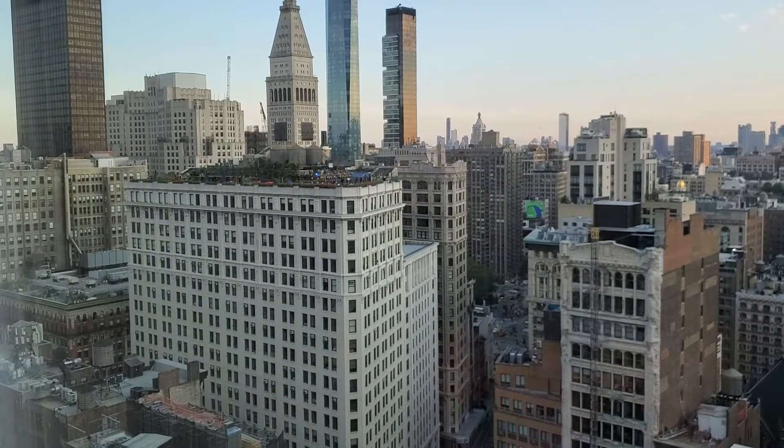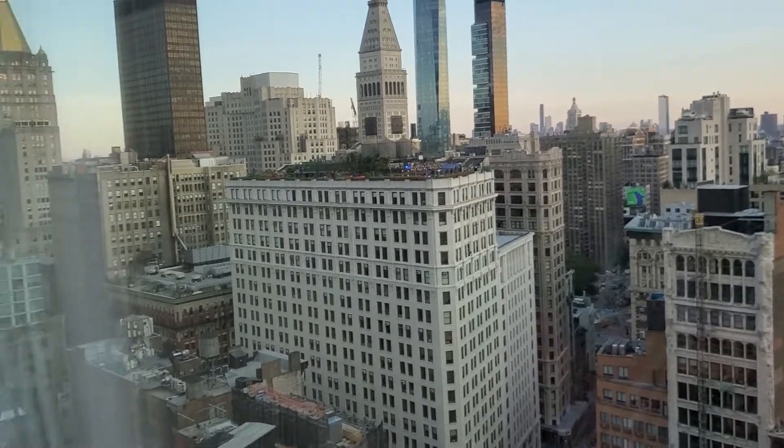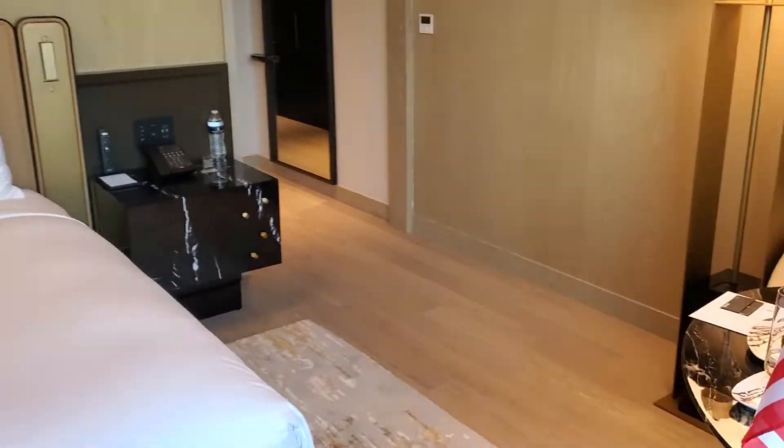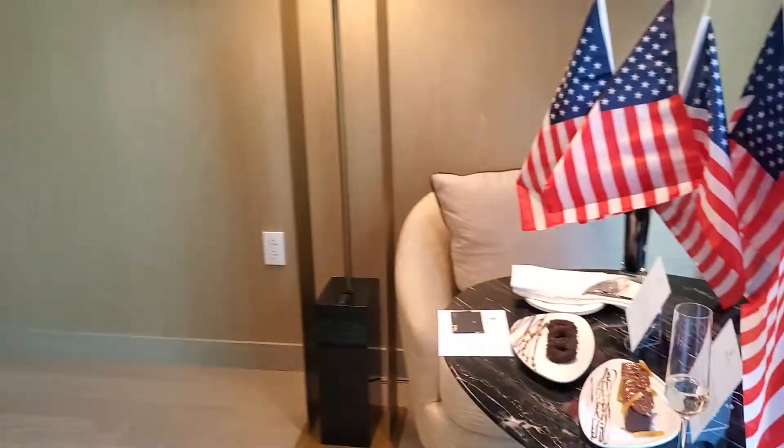There seems to be a rooftop bar over there at some other hotel or building. Once again, this is the Ritz Carlton Nomad in New York City, New York, United States.